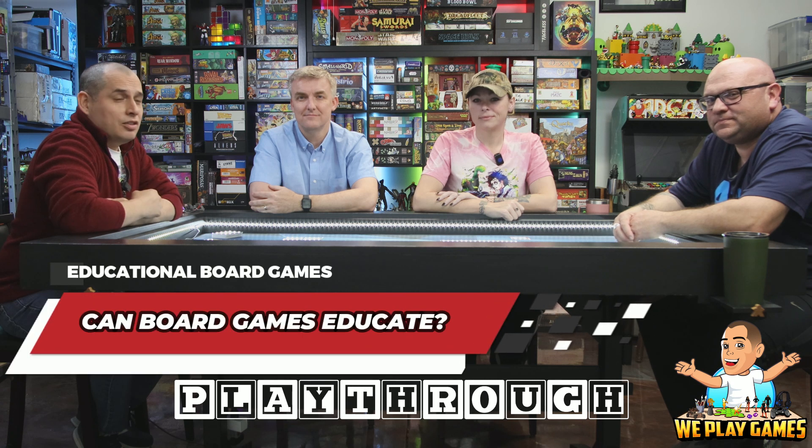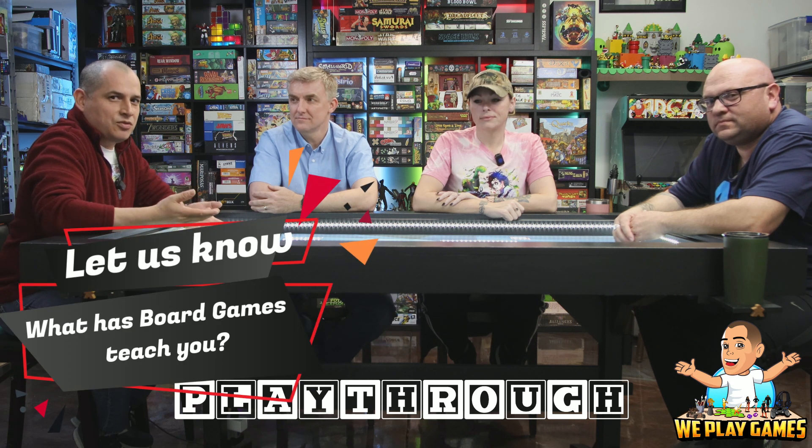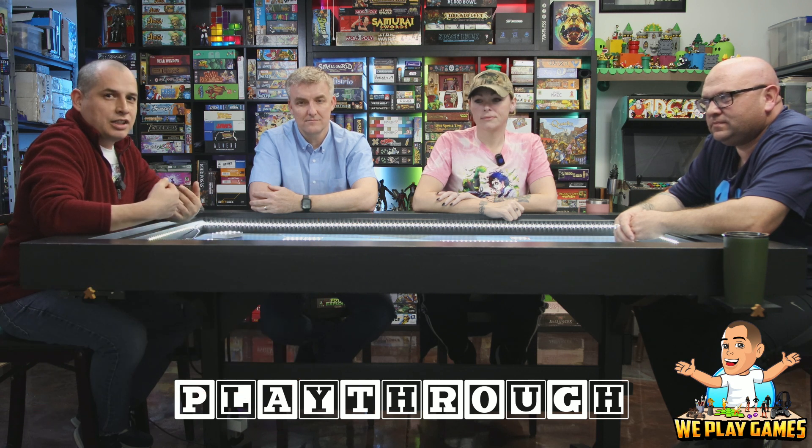Today we're talking about games that could perhaps be educational. I can't think of any educational game whose whole purpose was education first and fun second. For me personally, I learned through Mariposas that the monarch butterfly migrating north — the first generation never makes it back. It's the third or fourth generation that makes it all the way back when they're migrating south. That's a small fact I learned through board gaming.